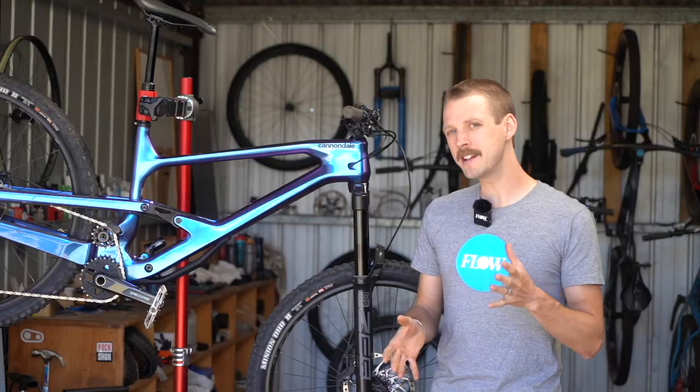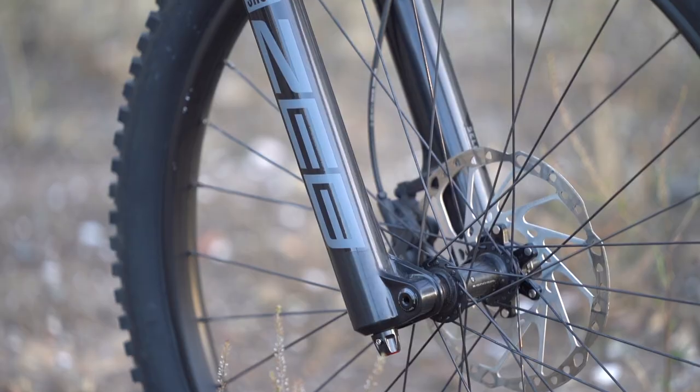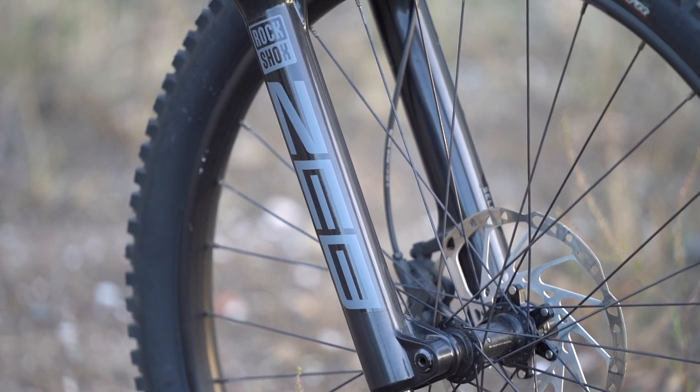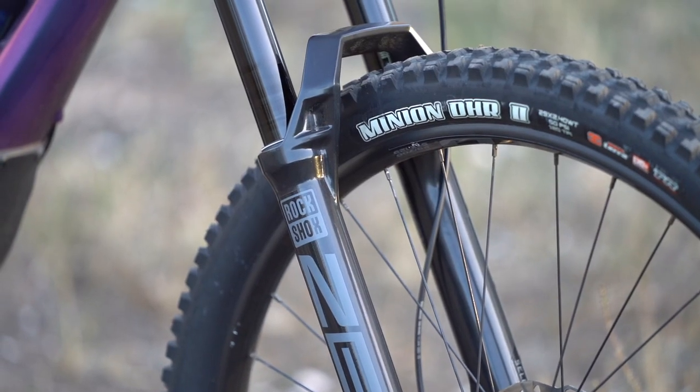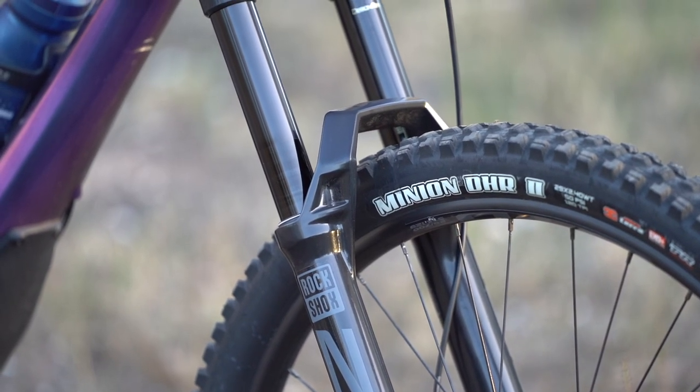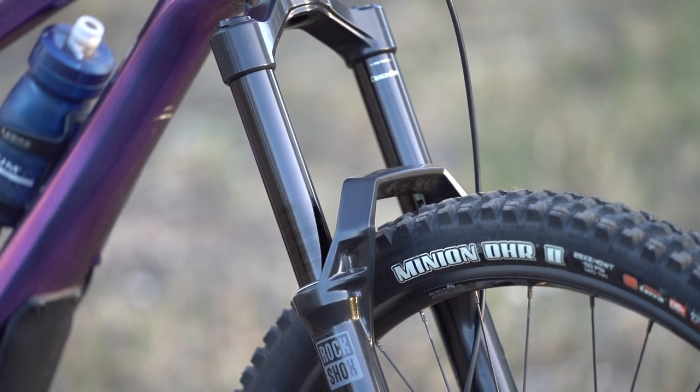The Charger RC damper isn't as composed as its pricier siblings though. It can lack consistency on extended descents, particularly when things get really chaotic. It is worth noting that you could upgrade the damper in this fork down the line if you so desired.